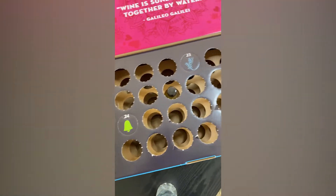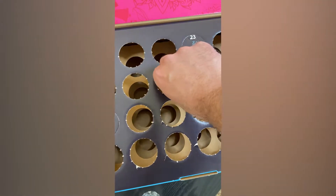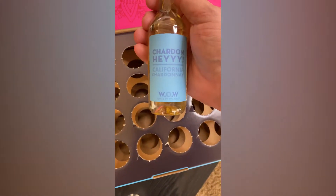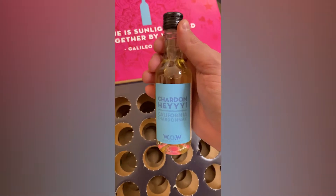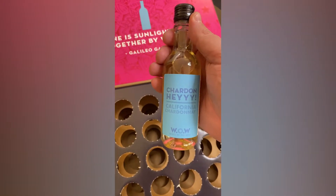It's getting easier and easier to find it. There's only a couple left. Okay, here we go. Which white wine do we have today? A California Chardonnay. I promise that did not rhyme on purpose. I'll give this a shot after we give it a bit of a chill.